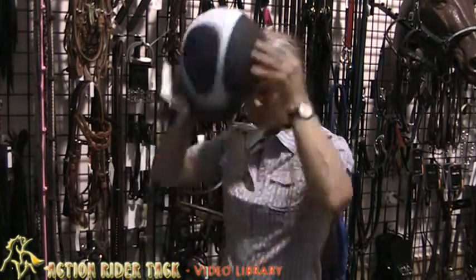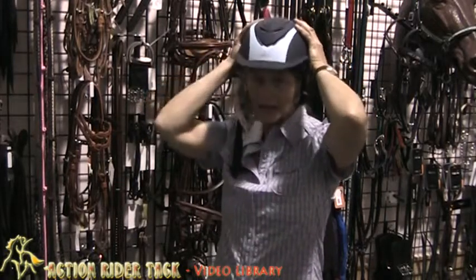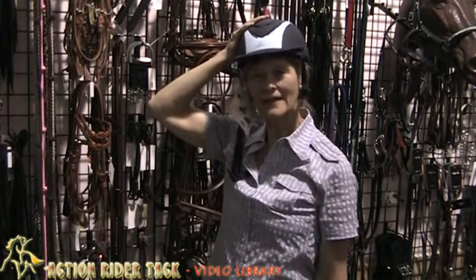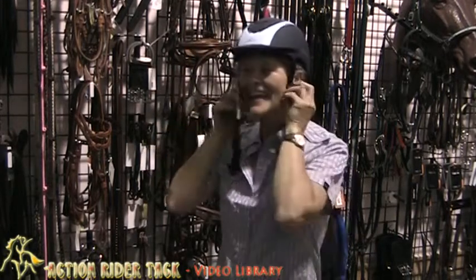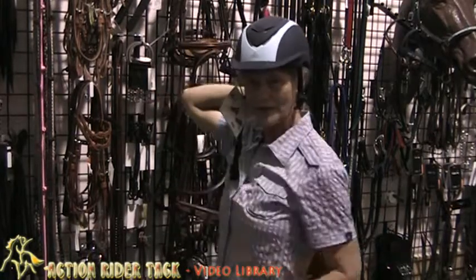It fits really well. I have kind of a hard-to-fit head and this is so comfortable. It's lightweight, it's well ventilated, cool colors. It has a dial so you can dial it to fit your head particularly.